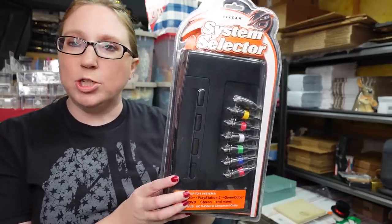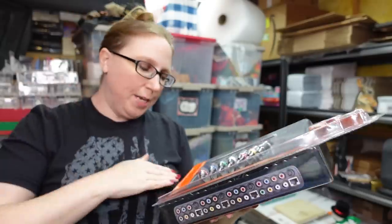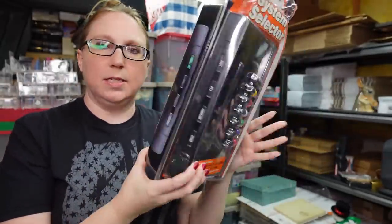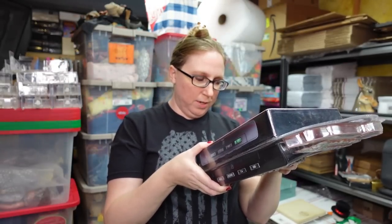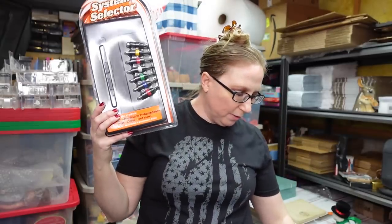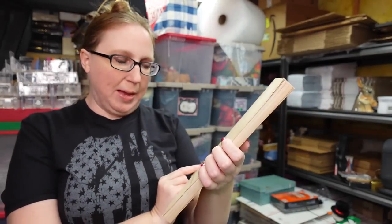Next is a set of IBM ink ribbons — I think for a typewriter. Eric purchased these at the auction, paid a dollar for all of them, and listed them as a buy it now for $14.99. Eric also purchased a Pelican System Selector at the auction — it connects up to four video game systems and is brand new, still sealed. He paid a dollar and listed it as a buy it now for $59.99 — a great pickup.